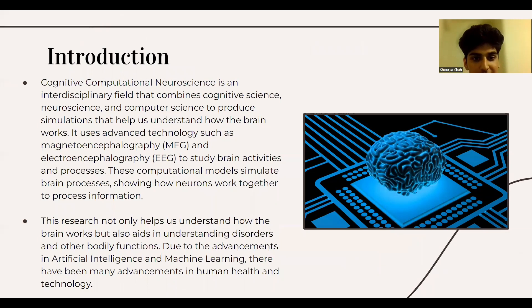Cognitive computational neuroscience is an interdisciplinary field that combines cognitive science, neuroscience, and computer science to produce simulations that help us understand how the brain works. It uses advanced technologies such as magnetoencephalography (MEG) and electroencephalography (EEG) to study brain activities and processes. These computational models simulate brain processes, showing how neurons work together to process information. This research not only helps us understand how the brain works, but also aids in understanding disorders and other bodily functions.